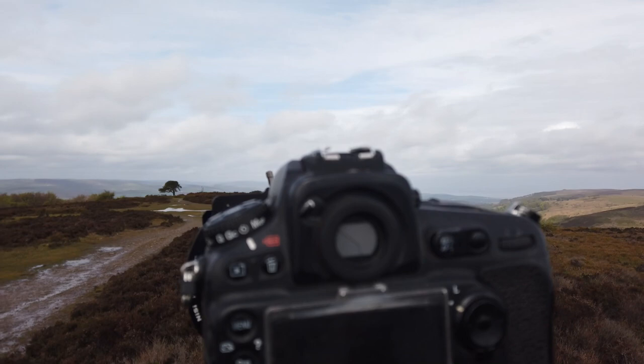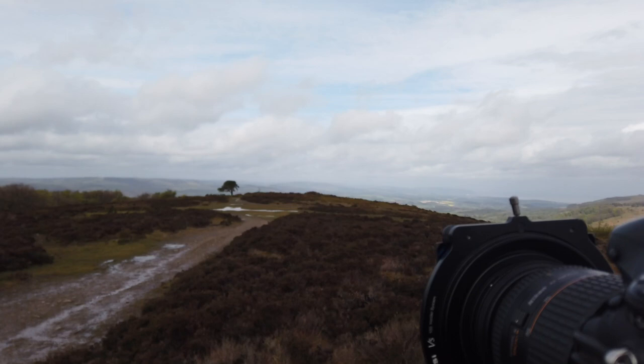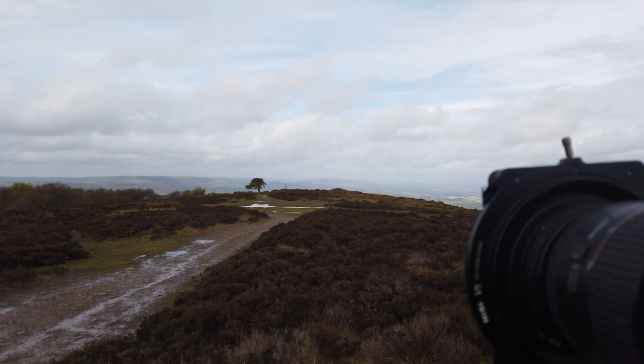End stop filter on. Doing a 30 second exposure at F20, ISO 100, just to get a bit of blur movement in those clouds, and then I can blend that with the shot that I took of the tree originally. Hopefully looking good.